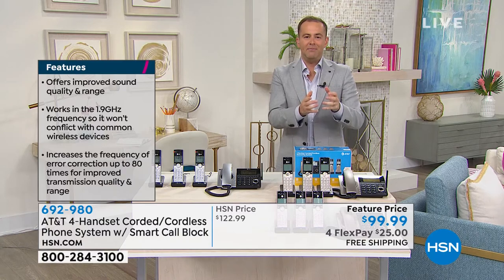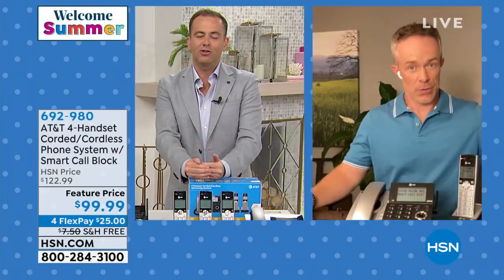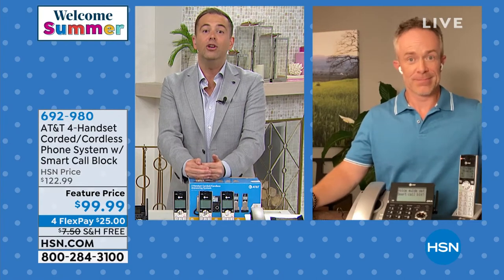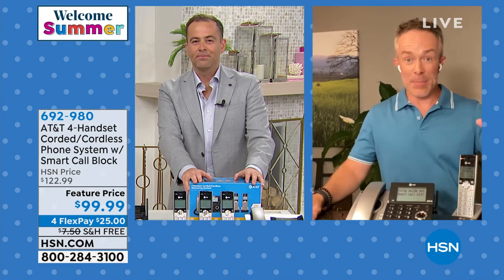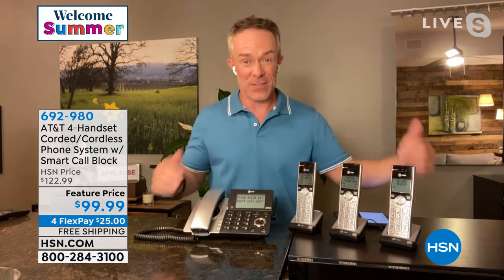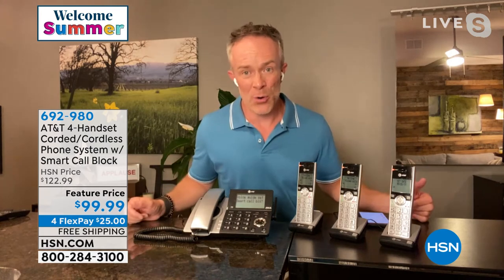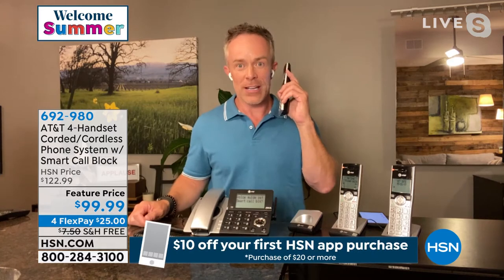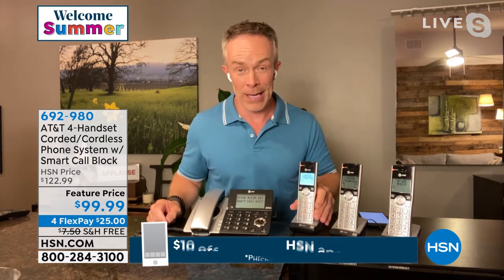AT&T is delivering a new home phone experience that is really steps above what we're used to. It's been a year since we've been able to get AT&T phones in with this smart call blocking — progressive smart call blocking. This entire past year, they knew we were home, so they were calling. You pick up the phone — hello? hello? — and then they start in. They know it's an active number, so all of a sudden they're calling that number again.